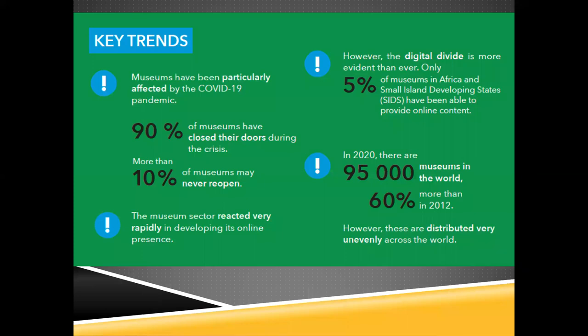Of the 95,000 museums around the world, 90 percent have closed their doors and may never open again — at least 10 percent, and some estimates go as high as 40 percent for small museums. In some ways, some benefits have come from this: it has forced museums to step outside their normal activities and focus more on reaching out and staying connected with audiences online. Only about five percent of museums in Africa have been able to develop online content. Iziko is one of them and they're doing a great job — they've had a very active digitization program going on for several years.